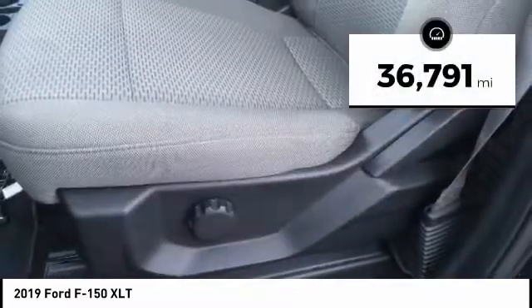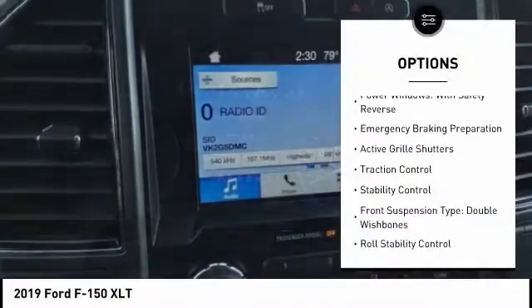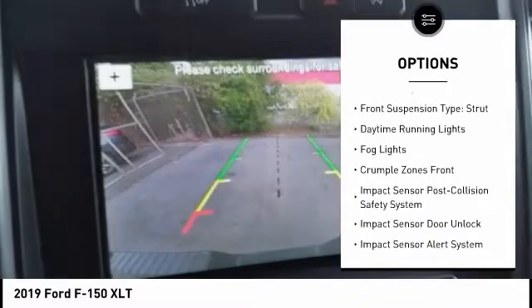This vehicle has less than 40,000 miles. Here are some of this vehicle's great options: power windows with safety reverse, emergency braking preparation, active grille shutters, traction control, and stability control.